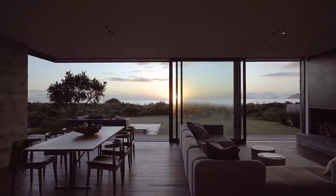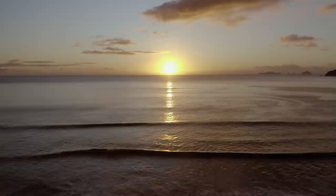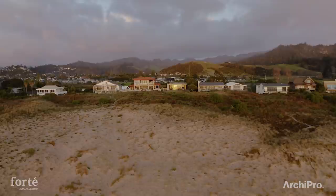The brief was for a holiday home for the family, a place to get away and relax from inner city busy life. They wanted just a house that really captured the coastline and its unique site it was located on.